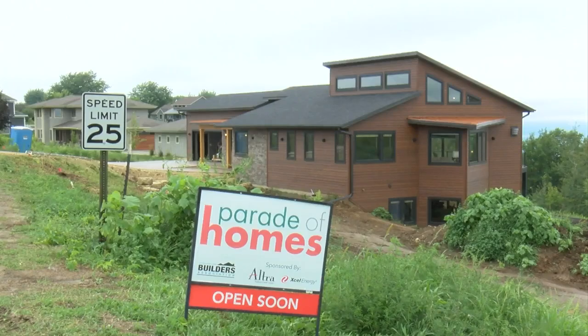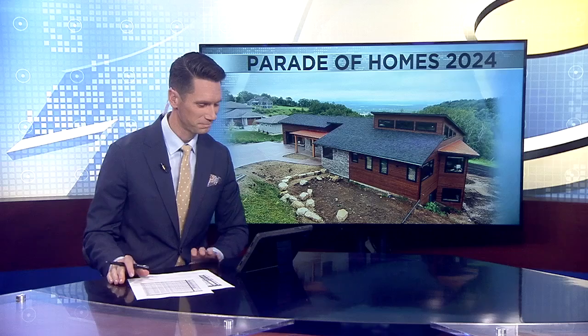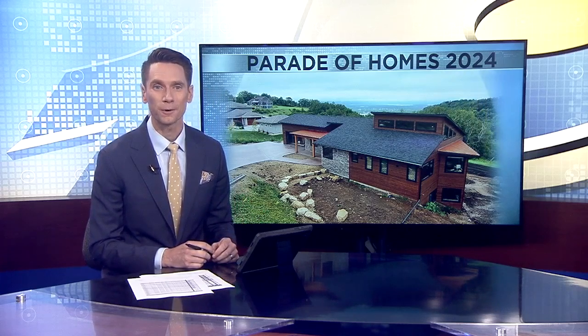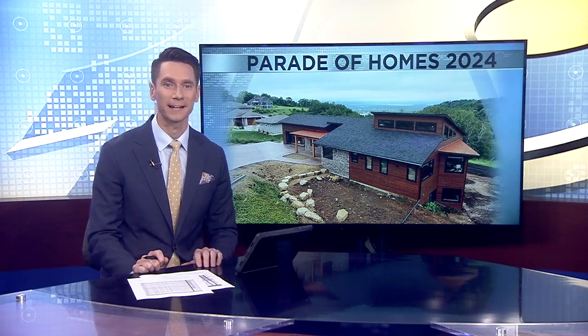For more building tips and ideas, don't miss the Parade of Homes — we have a few more surprises for them. Reporting in La Crosse, Danny Smith, News 19. The Parade of Homes happens August 22nd through the 25th. To learn more and buy tickets, you can find this story over at WXW.com.